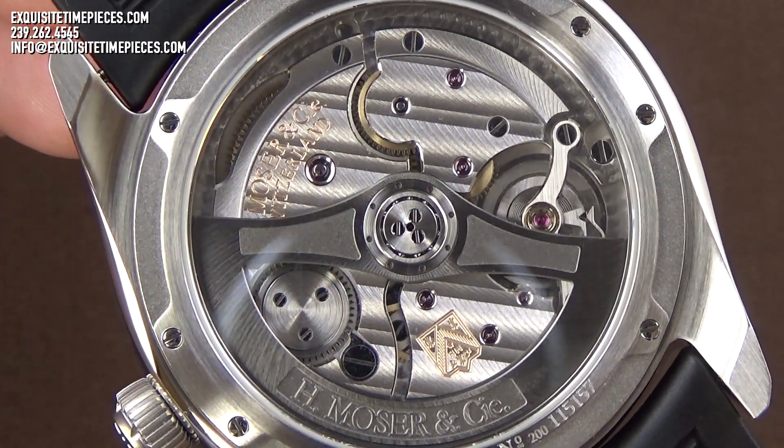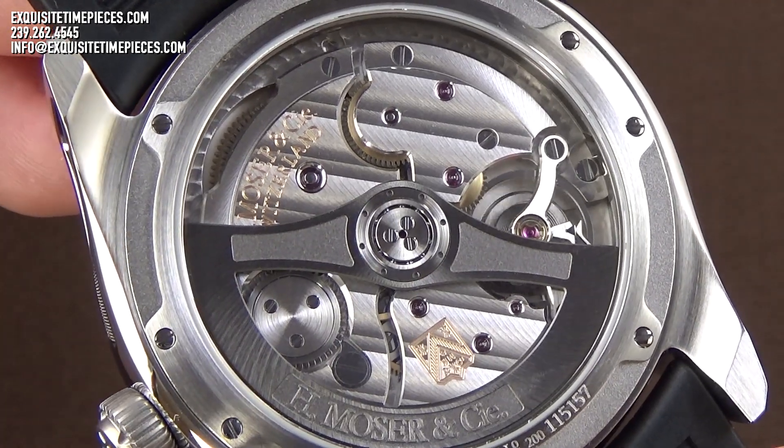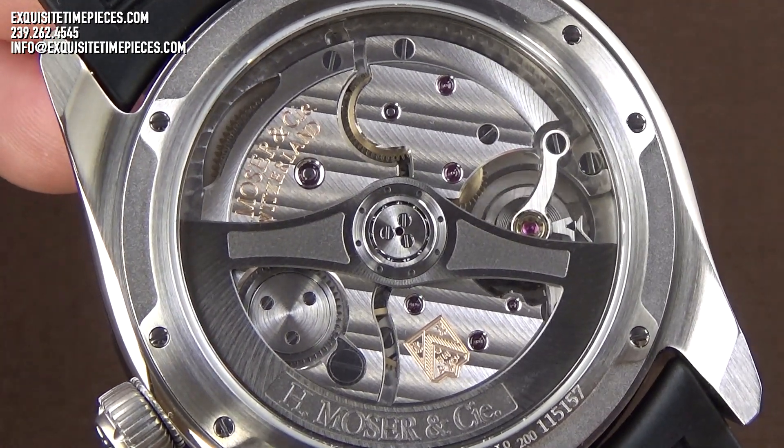Of course, it's functional and robust, featuring a 3-day power reserve, automatic winding, and stop-seconds hacking.